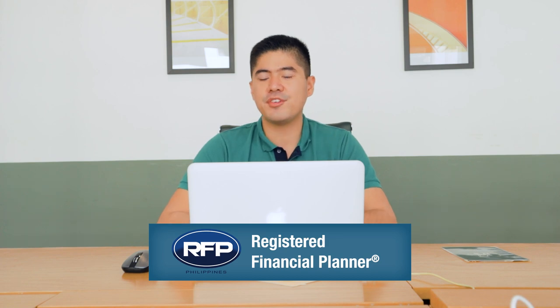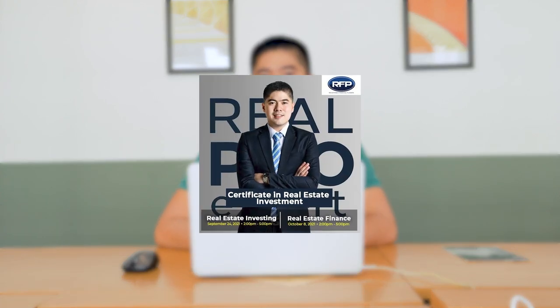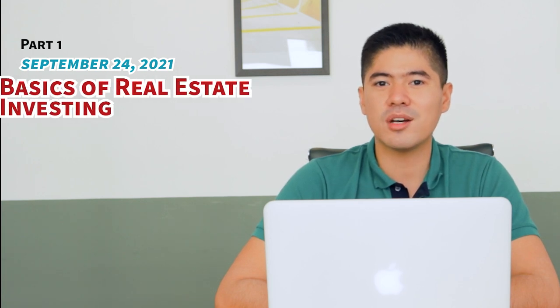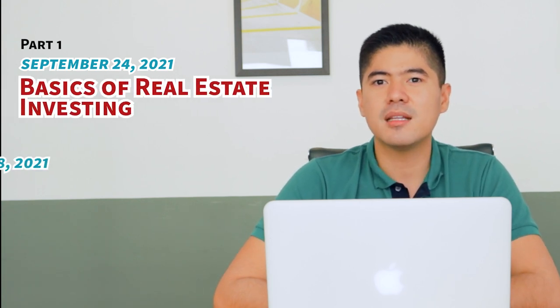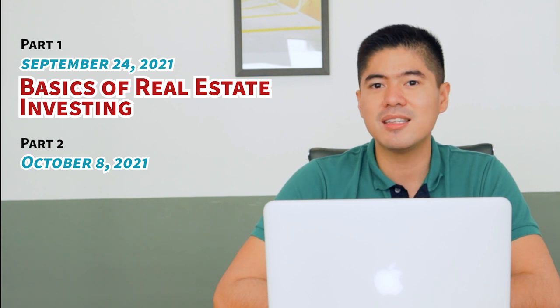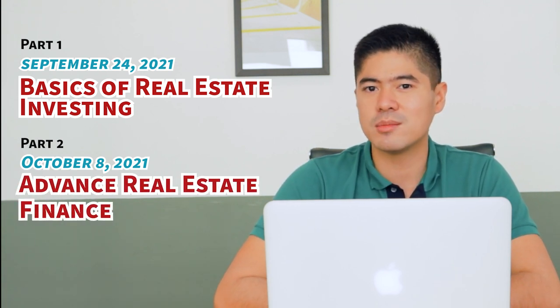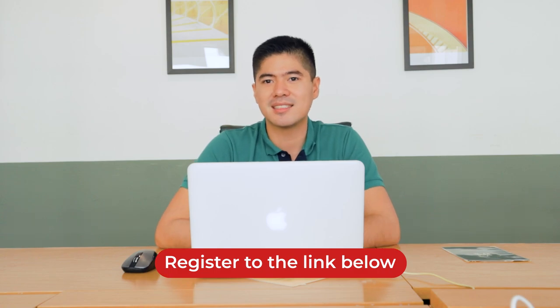Hi guys, inviting you all to my upcoming seminar in partnership with Registered Financial Planner Philippines. This is the Certificate in Real Estate Investing Seminar. Part 1 would be held on September 24, 2021, which is the Basics of Real Estate Investing. Part 2 or Module 2 would be on October 8, 2021, which is the Advanced Real Estate Finance Module. I hope to see you all there. If you are interested, please register — I'll put the link in the description box below.